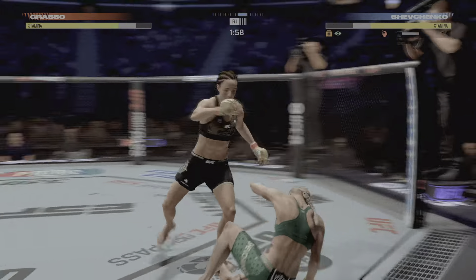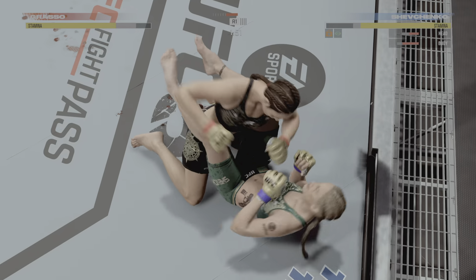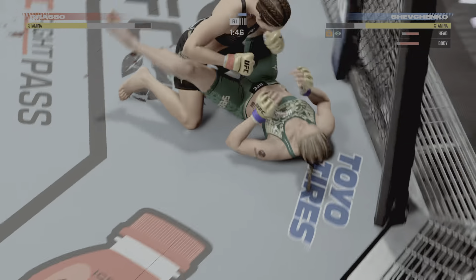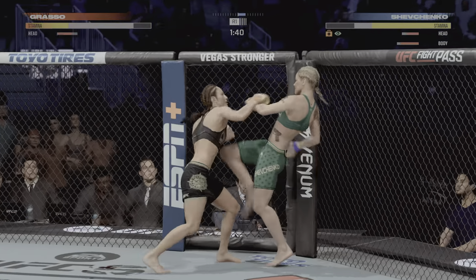She snapped her head back there — this could be the end. She landed a massive uppercut that hurt her opponent very, very badly. Her opponent is able to get up, but she is officially on wobbly legs.